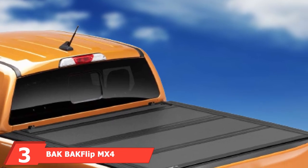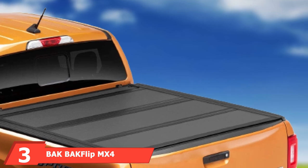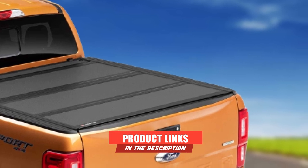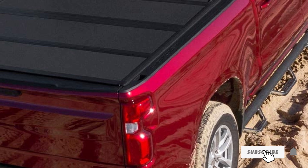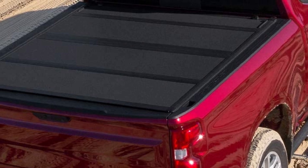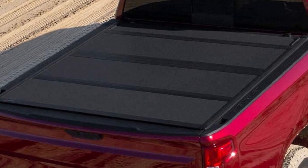The number three position is held by the BAK BAKFlip MX4 Honda Ridgeline bed cover. This is a reliable and robust cover that will enhance your car's look and your cargo's security. With its matte finish, this cover is as stylish as they come, maintaining your truck's look with a no-profile, sleek appearance.